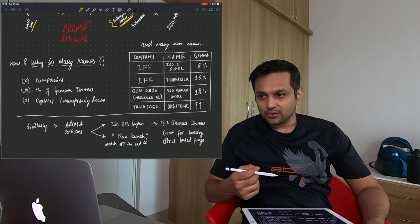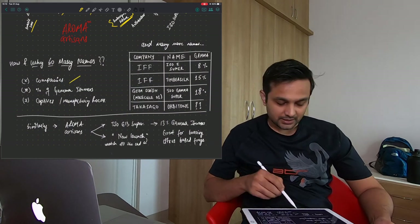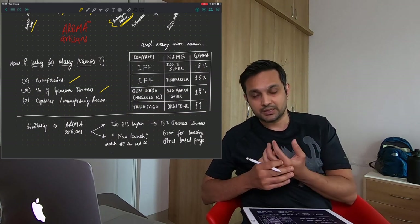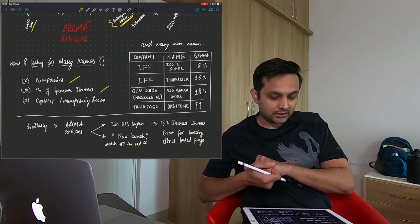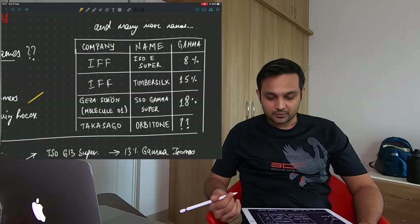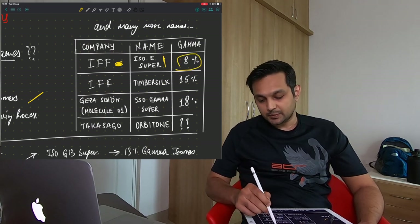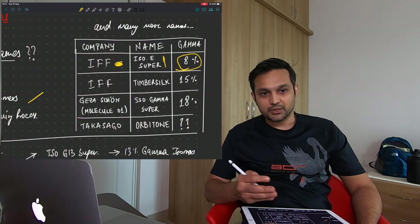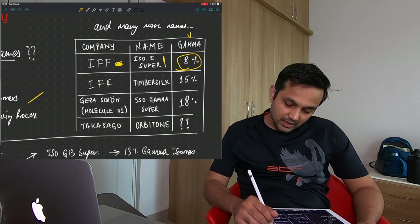We wonder why so many names for Iso E Super. Obviously different companies make it, and there are different percentages of gamma isomers in the raw material itself. For example, when IFF launched it the first time they named it Iso Super and had around 8% gamma isomers — 8% is pretty good, as you'll get to understand why shortly.